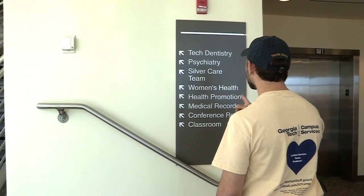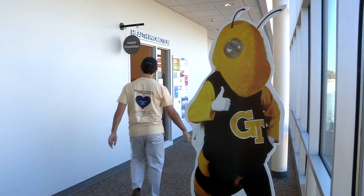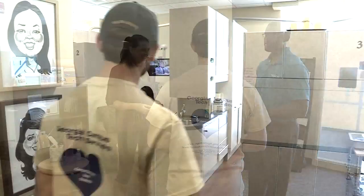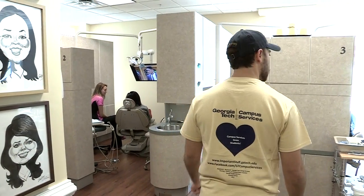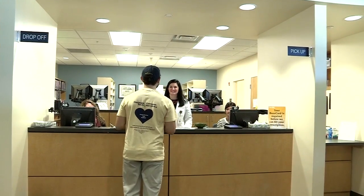Unfortunately, I turned my ankle while bowling. Luckily, I know that students who pay the health fee may visit doctors, nurses, and nurse practitioners at Stamps Health Services an unlimited number of times for no additional charge. Health Services provides support from head to toe. I'll stop by Tech Dentistry and get my teeth cleaned, give the nutritionist a visit, and pick up my prescriptions from the pharmacy.